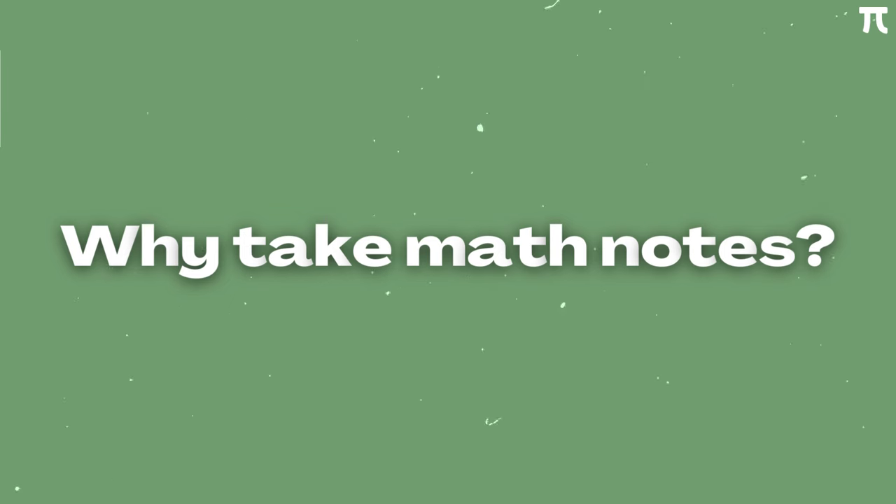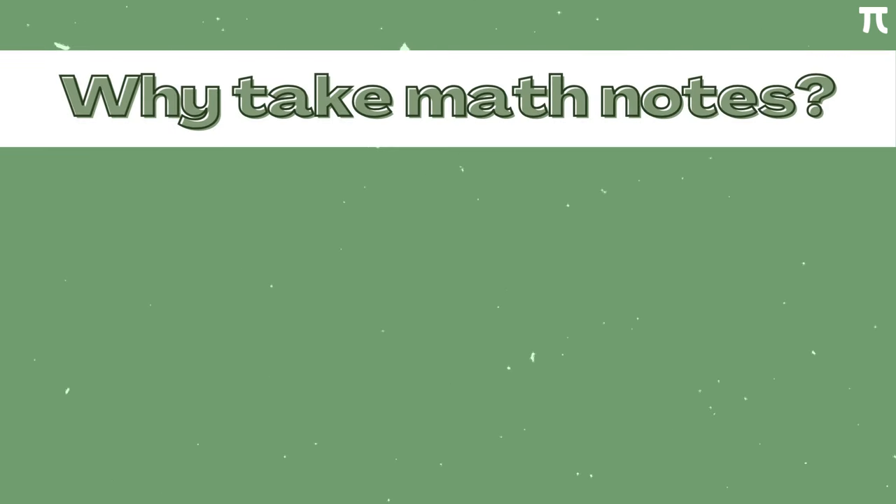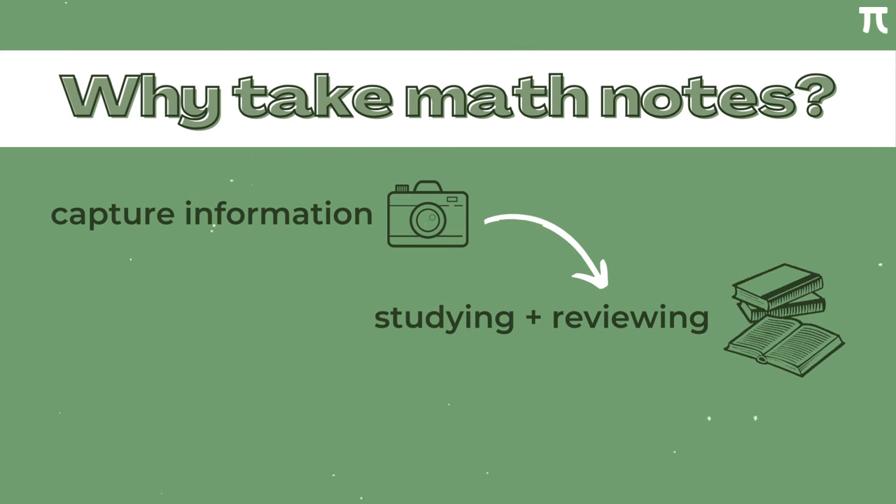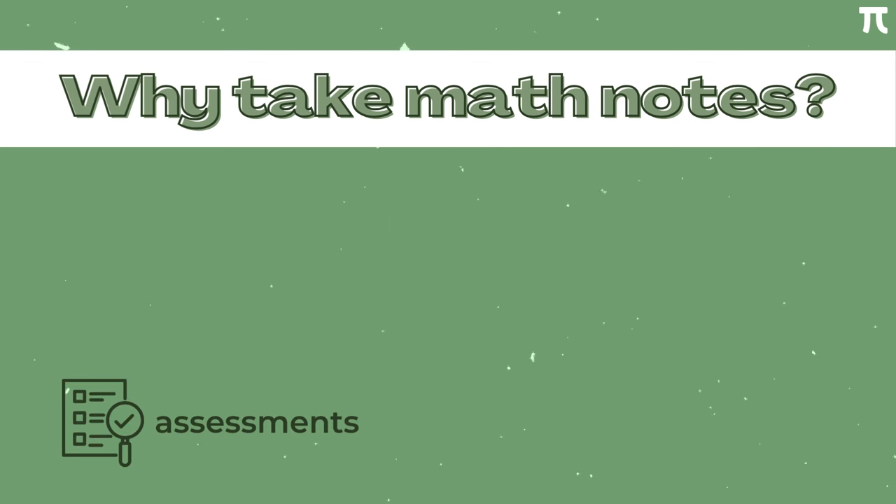Let me ask you a question. Why do you take notes for math in the first place? Well, obviously, it's for capturing information. But going further — for what? Why do we need to capture information? As students, we need these for studying and reviewing. But diving even further, why do we study and review in math? It is because we have assessments. This is the bottom-line answer to our first question.